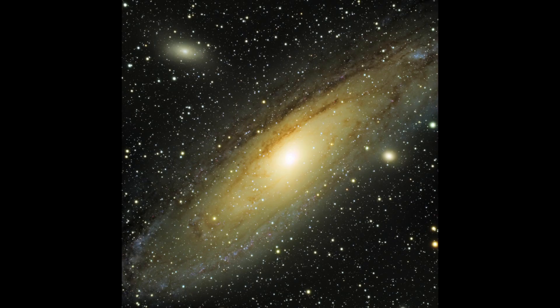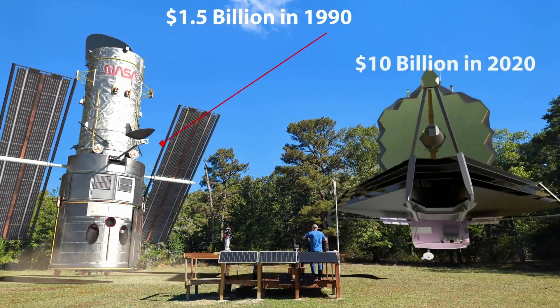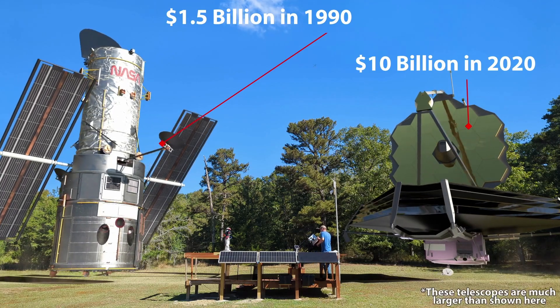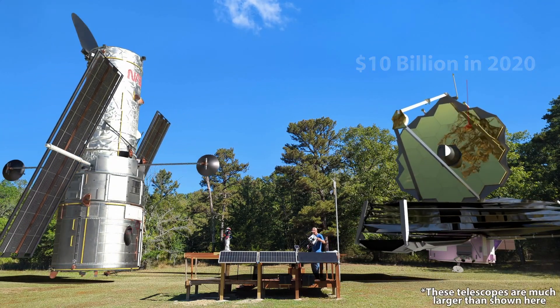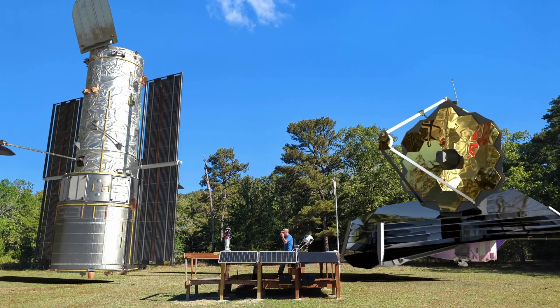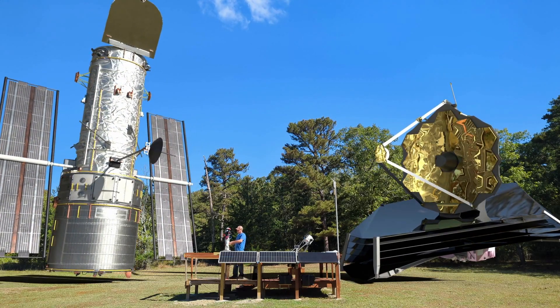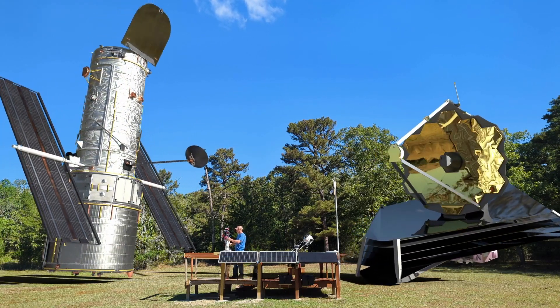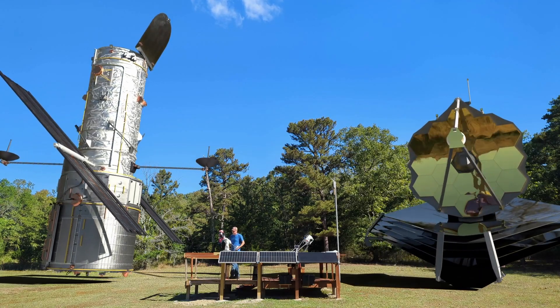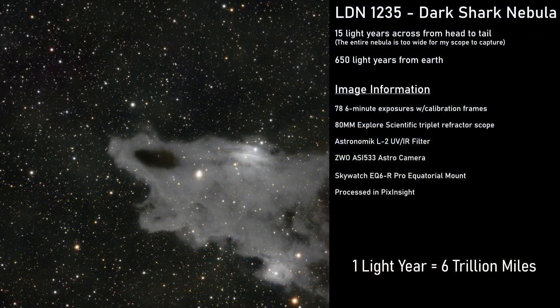While it's every backyard astronomer's dream to control a Hubble or James Webb telescope and peer into the farthest reaches of space every night, most of us are happy to settle for something more accessible. My rig may not have the power of those incredible telescopes, but it brings the same thrill of discovery — whether it's trying to discover a new dark nebula or photographing a galaxy millions of light years away.